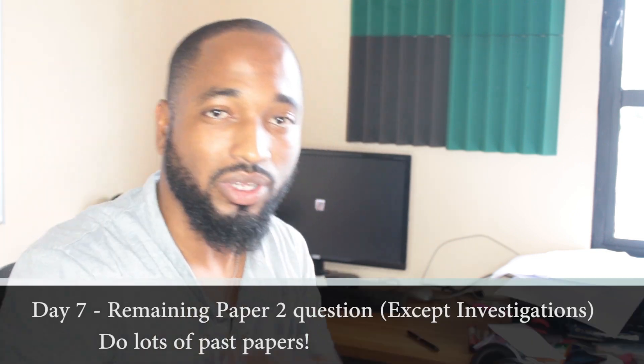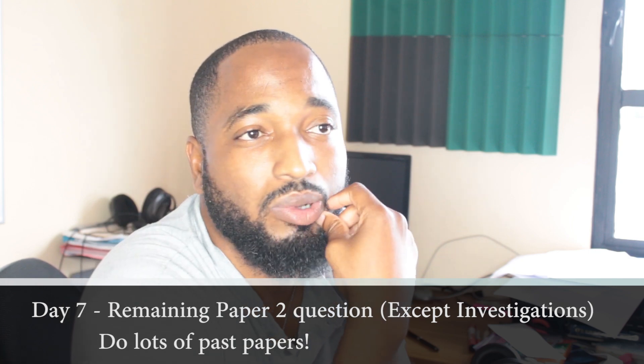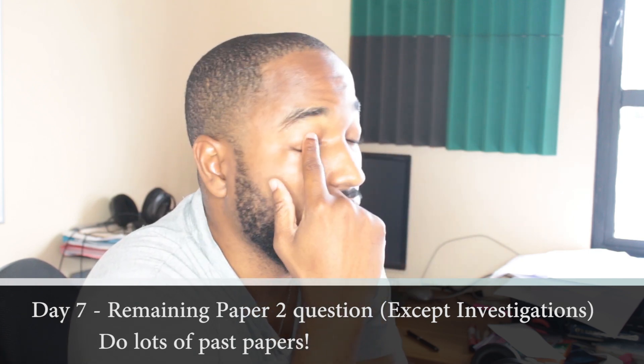On day number seven, you want to do all the other questions — four, five, six, seven — except maybe the investigation question. You should be able to do those quickly with as many past paper questions as possible, because by doing the tougher questions in previous days, you'd have pulled up those remaining questions. You should be able to revise through those topics a little quicker.